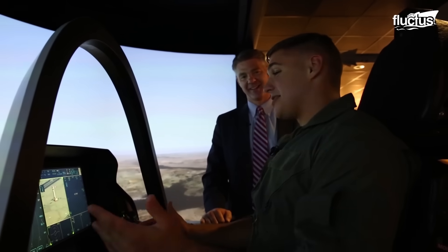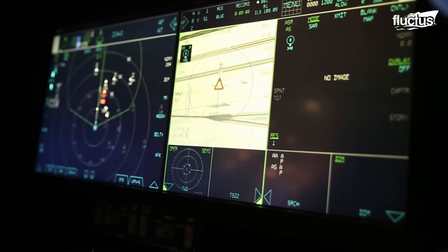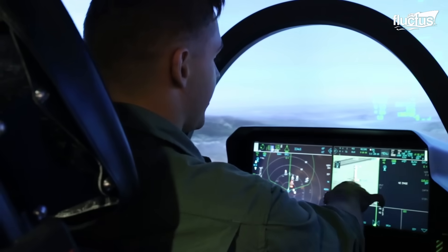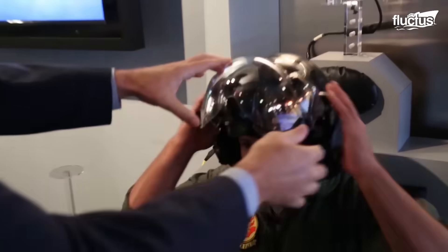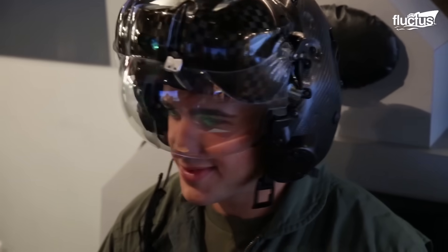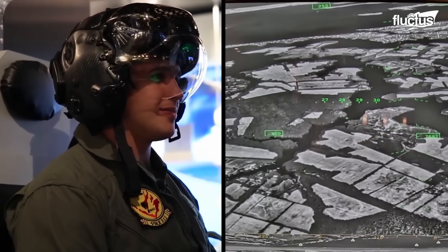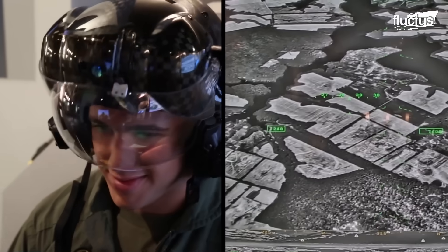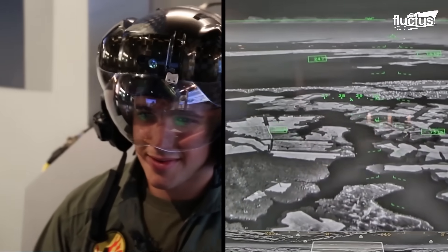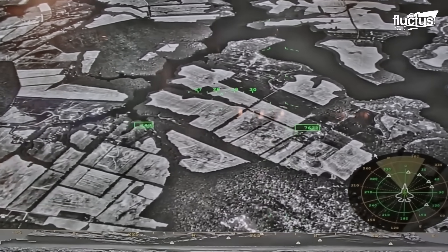Advanced tools and training facilities enable pilots to excel in combining stealth and situational awareness. The helmet-mounted display system at Lockheed Martin's Fighter Demonstration Center is a groundbreaking technology integrated into the F-35B's pilot gear. It's a high-tech helmet that provides pilots with a comprehensive and immersive heads-up display, enhancing their situational awareness and mission capabilities.